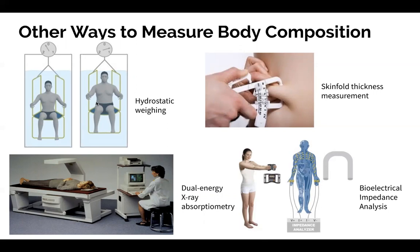We also have DEXA scans — an X-ray that is able to break down the composition of the body. It can differentiate between lean muscle mass, bone, and fat, giving more precise percentages of what your body is composed of.